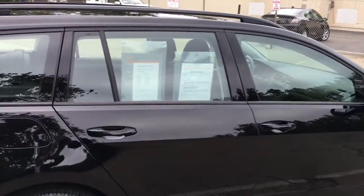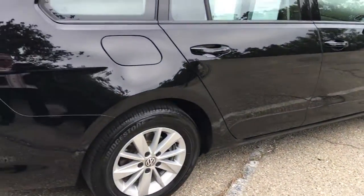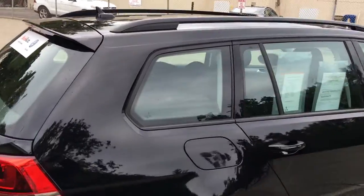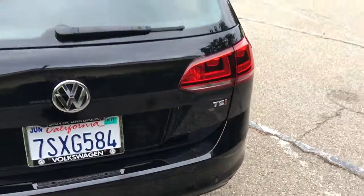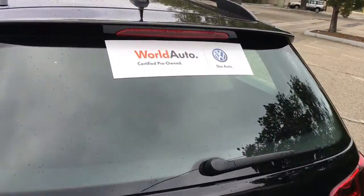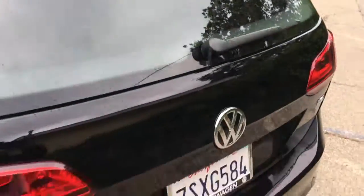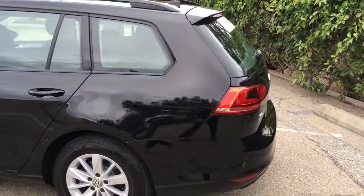This car has been inspected at 112 points by our team here at Santa Barbara Volkswagen, and it now comes with a two-year, 24,000-mile warranty after the original warranty expires. The original warranty won't expire for a while, so you'll actually wind up with more warranty than a brand new car. This is a World Auto certified pre-owned car, coming with those two years of 24,000 miles after the original warranty expires.